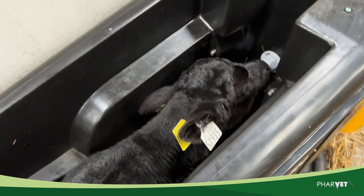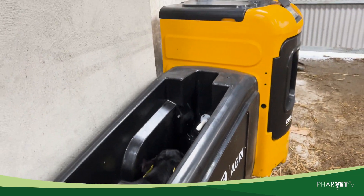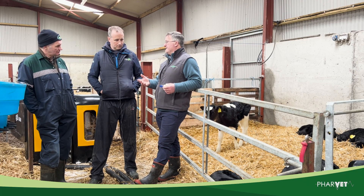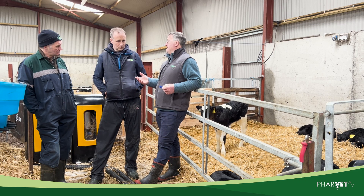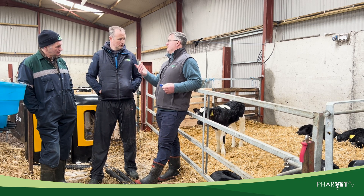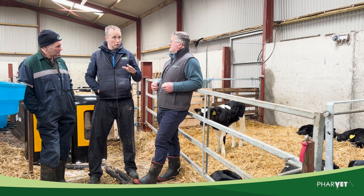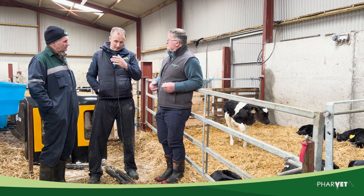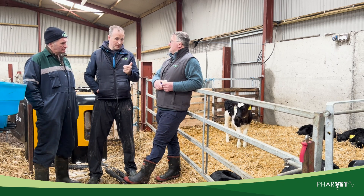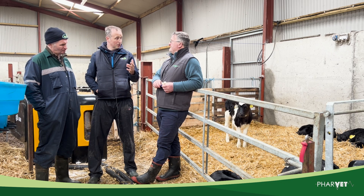A 40-kilo calf needs roughly around three and a half liters just for maintenance, and then extra for growth depending on what figures you're aiming for. Ideally they need to be getting around 12 percent of body weight as a minimum. Temperature also plays a role — five degrees colder can require another liter. The powder Peter is using is set at 12.5%, which works out at 125 grams of powder per liter.